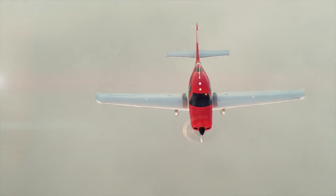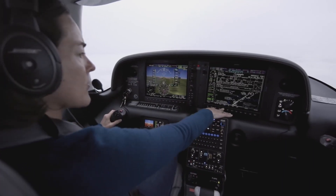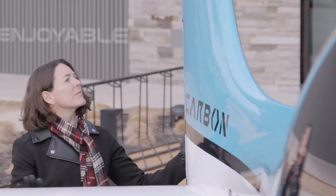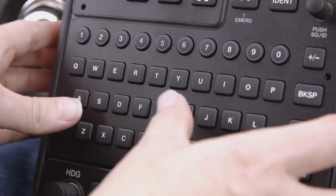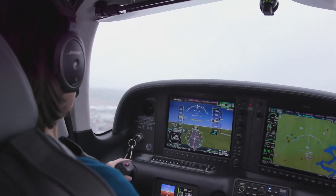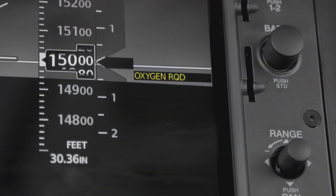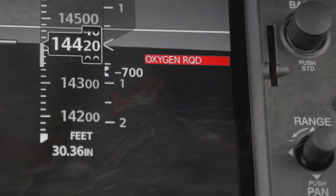The whole team at Cirrus is focused on using technology to make flying simpler, safer, and more enjoyable. The Perspective Plus flight deck equips the pilot with a tremendous amount of tools. Even on the ground you're getting Surface Watch and Safe Taxi, so you know exactly where you are in the airport. Once you're in the air, the flight deck is continuously monitoring what you're doing, letting you know if there's something you could be doing better or something you forgot to do to make sure you stay in a safe flight envelope.